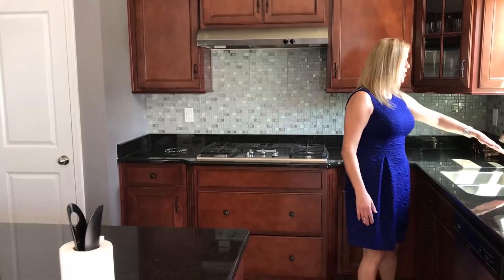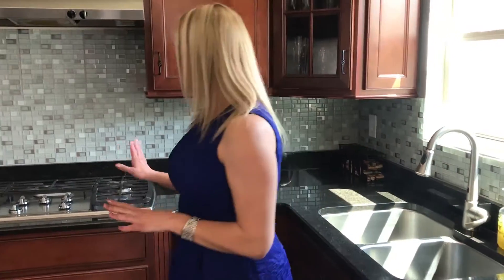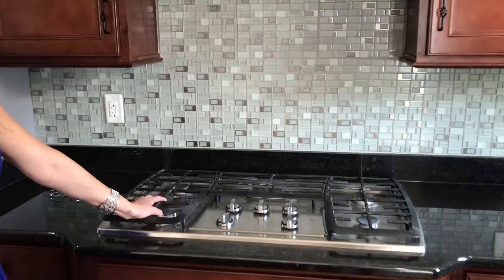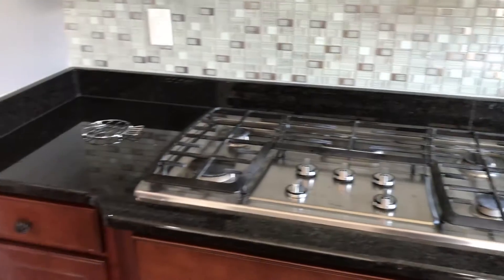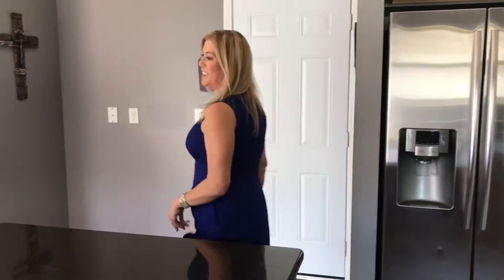This actually has a touch sensor faucet as well. One of the best features is this gas cooktop stove. Also we've got a pantry — pretty large pantry. Let's not look at their snacks. And a two-car garage here.